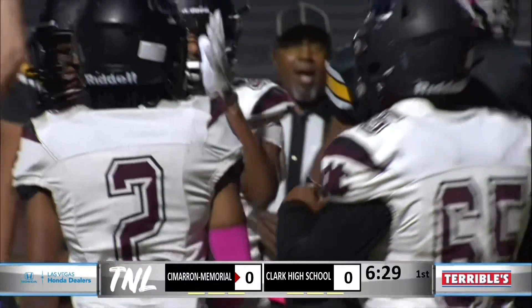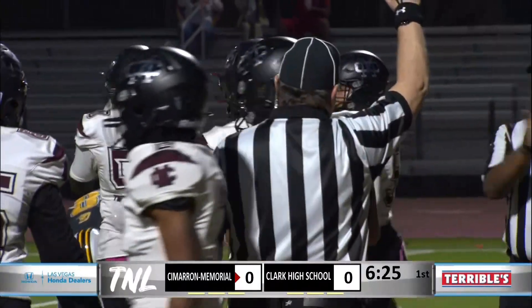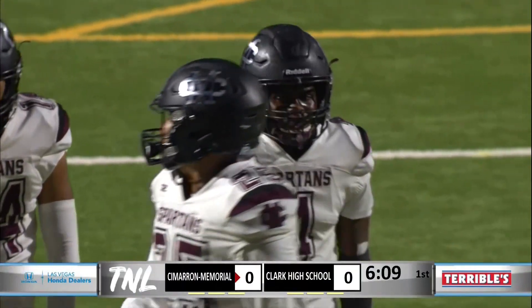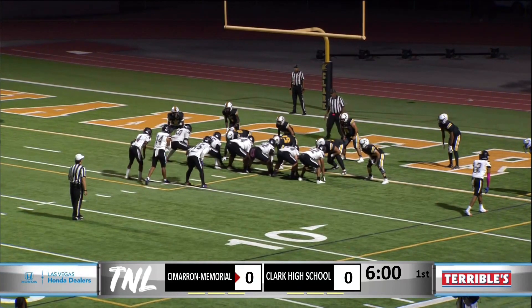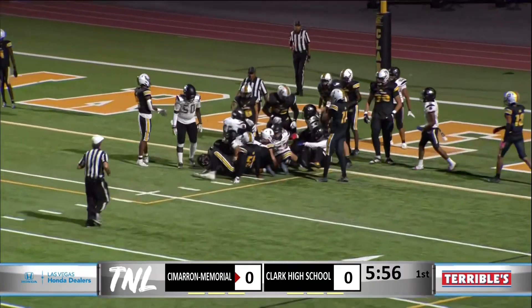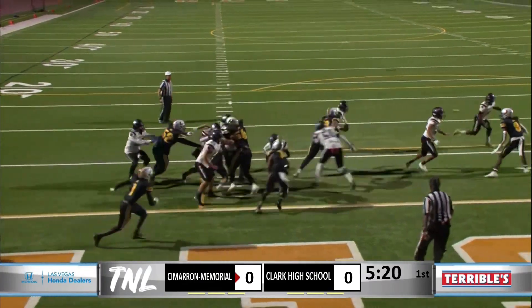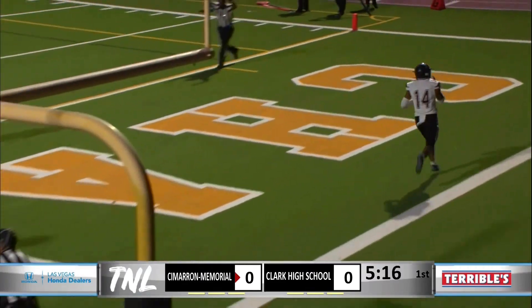Maybe he had the ball in the wrong hand. The worst thing you want right there is to put the ball on the ground. We'll line up second and inches and see if we can cash this one in. Down and inches now for Cimarron. Quarterback Sewell taking it himself — he's not going to get there. Sewell's going to keep it himself. He'll take this into the end zone. Touchdown. Cimarron on the board.